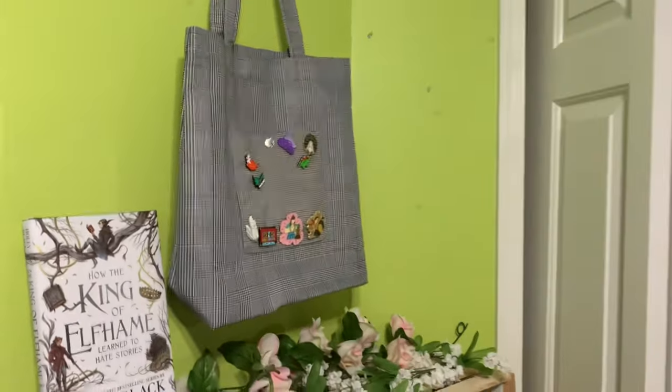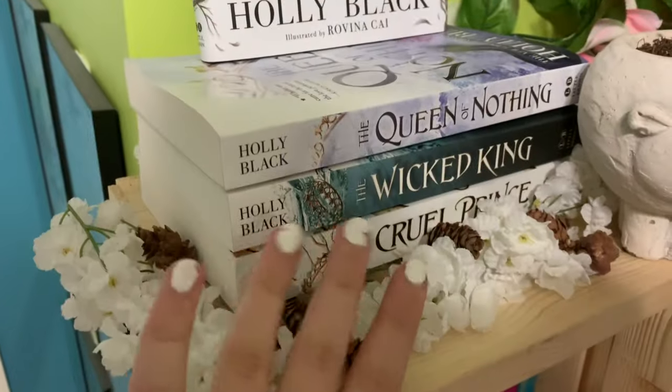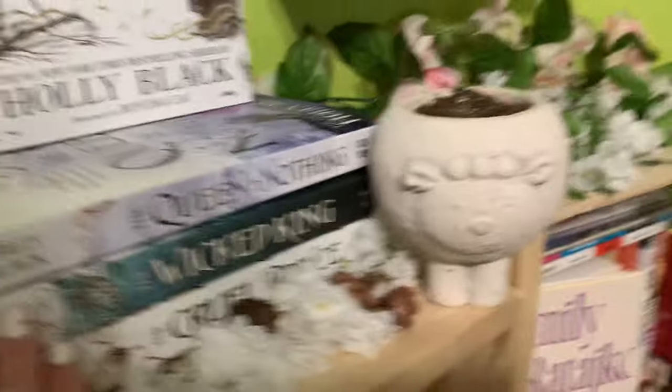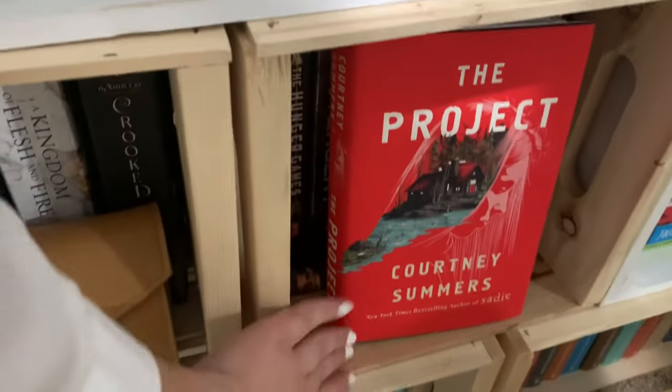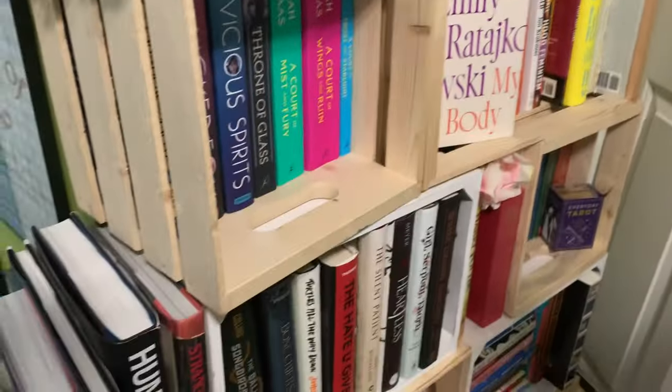I just super quickly wanted to run through some new additions to my shelf. I just got the Wicked King for Christmas and I also got the Projects by Courtney Summers for Christmas as well, so I've just had to display those. But other than those two new additions, everything else is the same and I think those are my completed bookshelves. Anyway, thank you so much for watching this little bookshelf reorganization tour. I hope you enjoyed it — it was a lot of fun to make and I will see you next week.